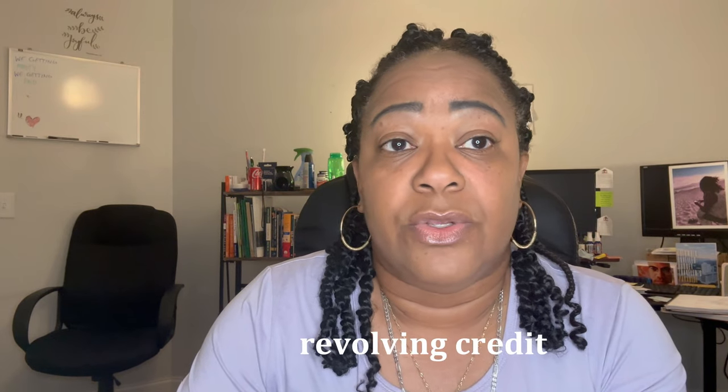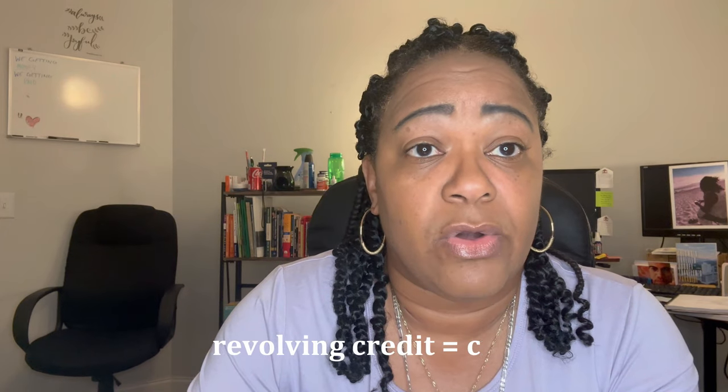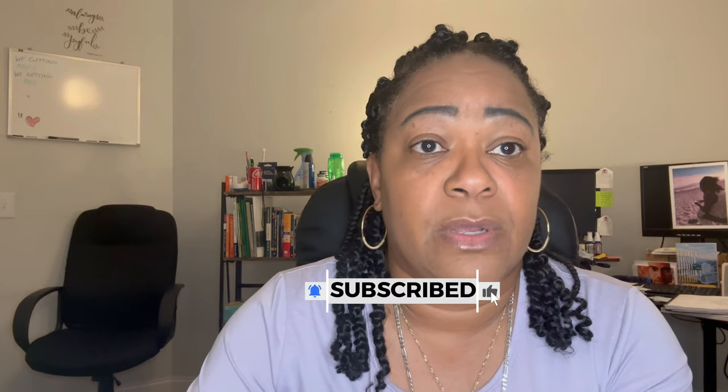The credit scoring model is looking at your revolving credit — your credit cards — that's the main thing. Your installment loans like car loans and student loans play a part, but the vast majority of your score is derived from how you're using your revolving credit: your Visa, Mastercard, American Express, Discover, store cards like Belk, JCPenney, or Dillard's, and gas cards like a Shell card. That's what the scoring model is looking at, and that's where you need to add positive history from.